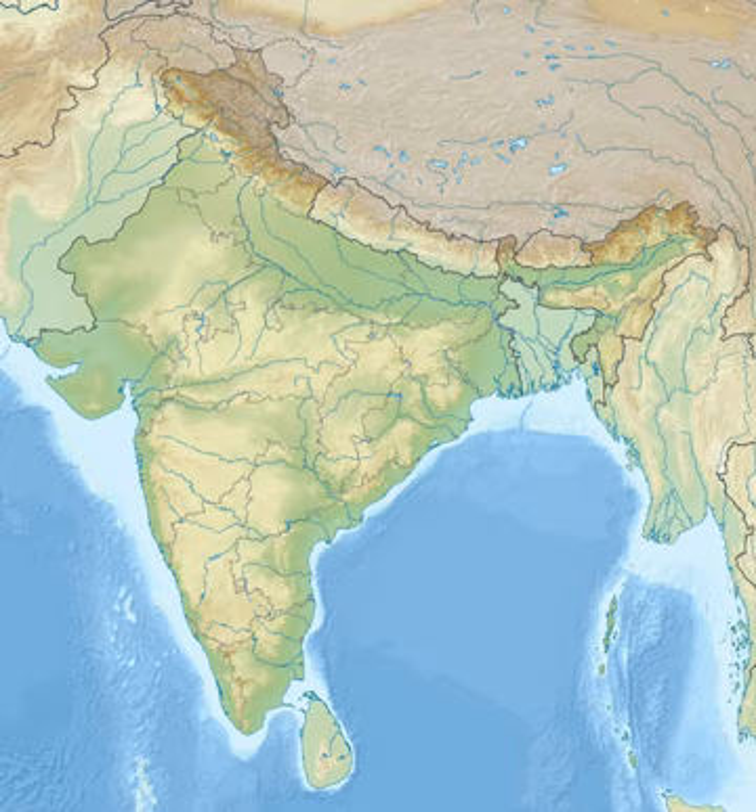Desert National Park, Rajasthan, India, is situated in the West Indian state of Rajasthan near the towns of Jaisalmer and Barmer. This is one of the largest national parks, covering an area of 3,162 square kilometers.